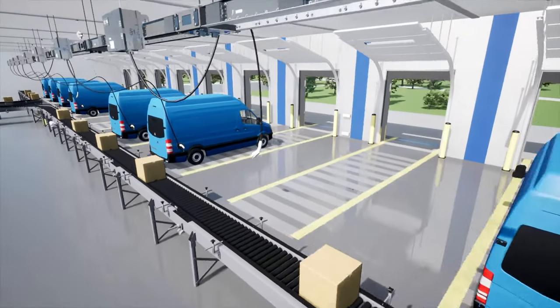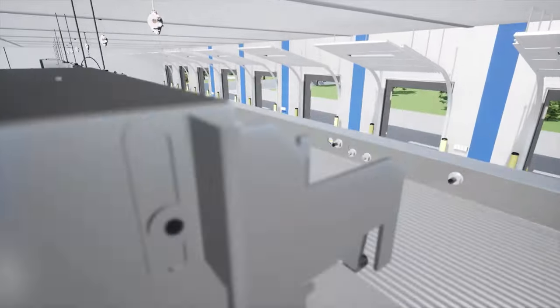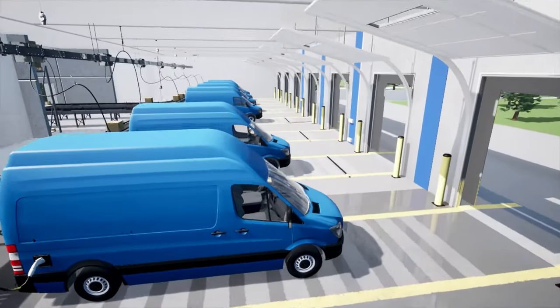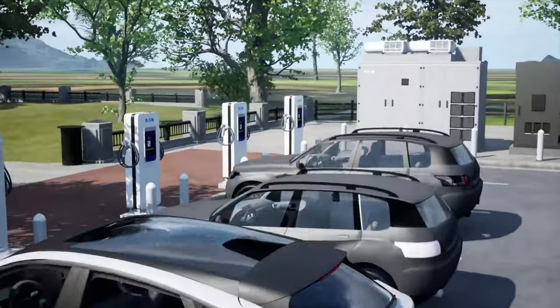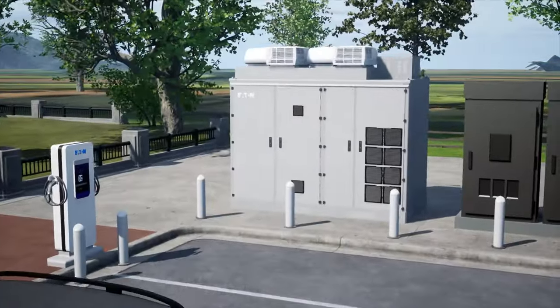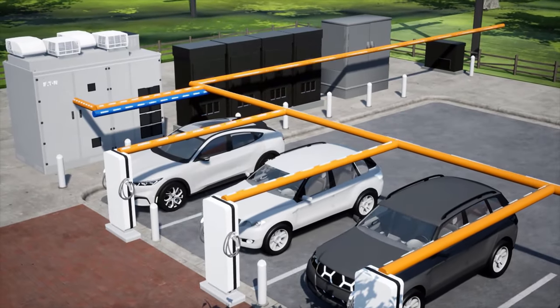Beyond the data center, Eaton's electrical vehicle charging infrastructure technologies include EV fast chargers for current and future light and medium-duty electric vehicles, and energy storage systems for EV fast charging stations that reduce utility costs during peak demands through supplemental energy that is backed by lithium-ion batteries.